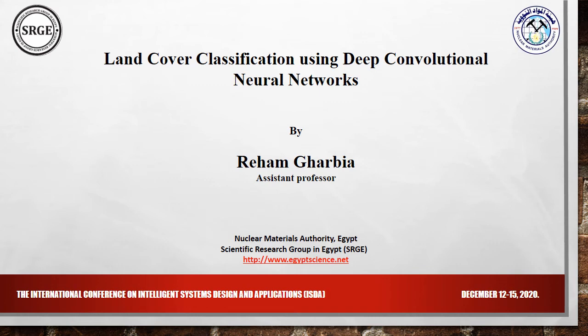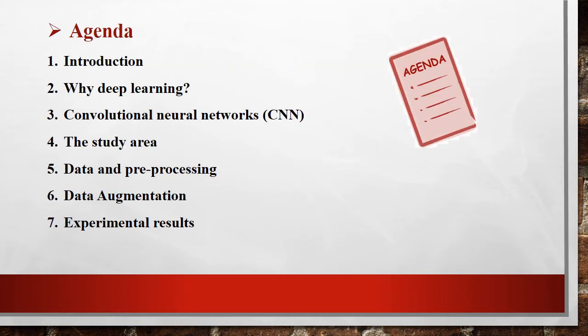Hi everybody. Today we present our paper 'Land Cover Classification Using Deep Convolutional Neural Network' by Raheem Harbeya, assistant professor at Nuclear Materials Authority, Egypt, and member of the Scientific Research Group in Egypt. Our agenda covers: introduction, why deep learning, convolutional neural network, CNN, study area, data and pre-processing, data augmentation, and experiment results.